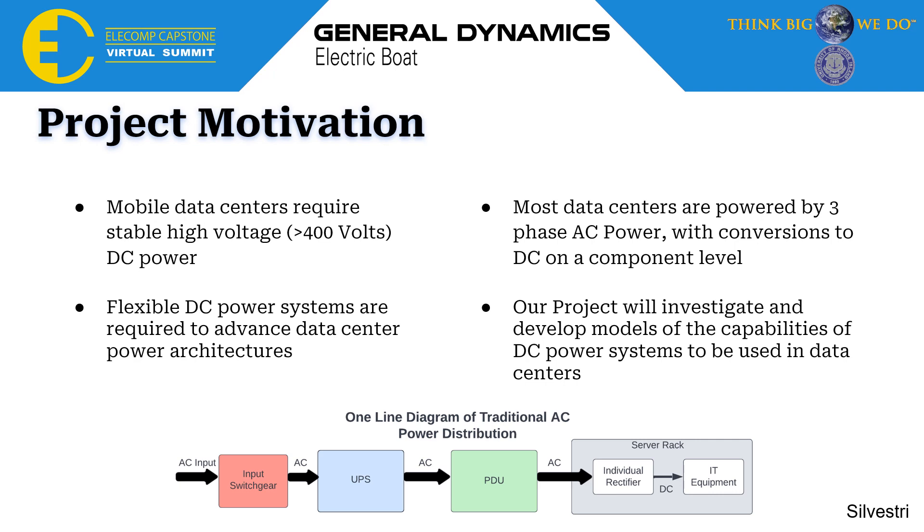The main motivation for this project is that in the future there are going to be very high power requirements around 400 volt DC, and most existing data centers today are powered with three-phase AC with conversions to DC only on an individual component level. This project aims to create a flexible, centralized DC system that allows for component upgrades and meets the requirements of around 400 volts DC, pushing that conversion further along in the system to make it overall more efficient.